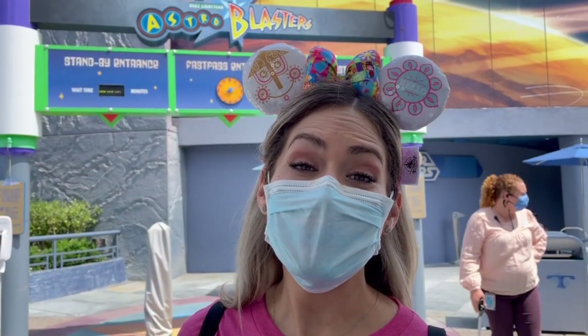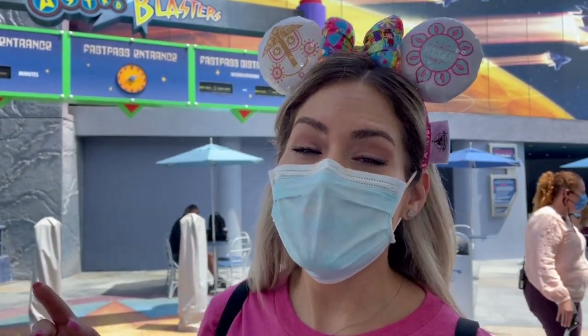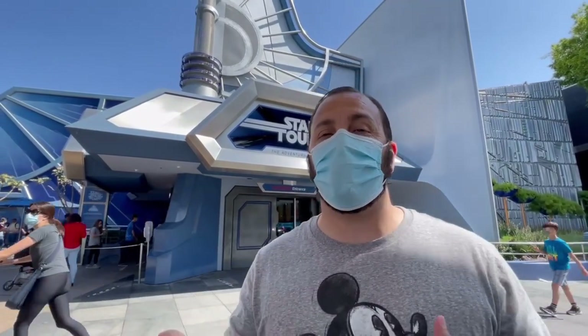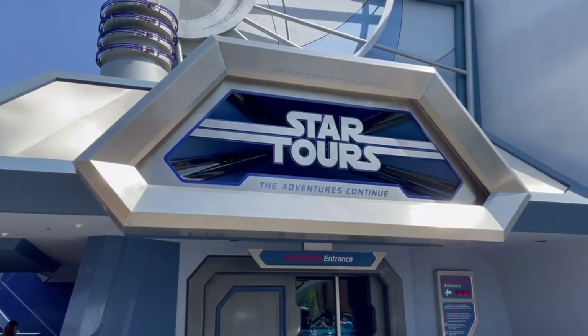There are a lot of rides that are not open — one of them is Buzz Lightyear's Astro Blasters. But Star Tours is definitely open and they even have FastPass, so I want to let you guys know that if you're on the app you can still get FastPass even after the reopening.